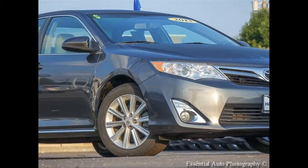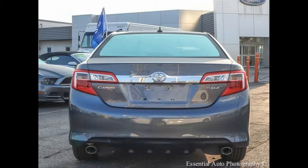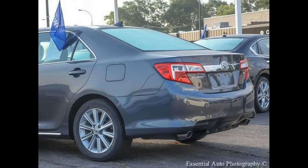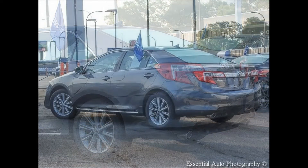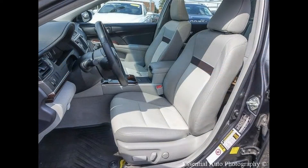Seller's Notes: Illuminated entry. Leather seat trim. Low tire pressure warning. Power moonroof. Remote keyless entry. Traction control. Odometer is 23,069 miles below market average. For more information, please call area code 888-276-0294.